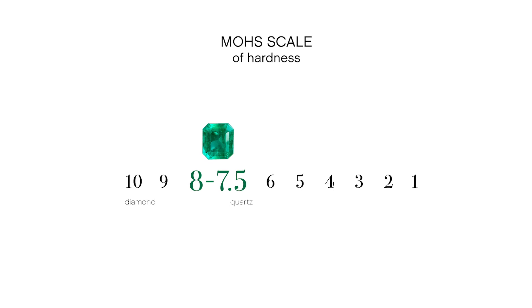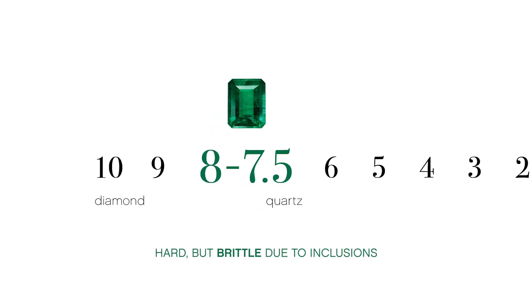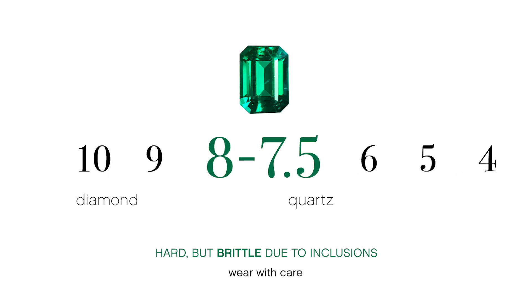Softer gemstones require special care and design considerations, especially for jewelry like a ring you may wear every day. While Emerald is on the hard side at 7.5 to 8, it naturally has inclusions which can make it brittle. This means accidental bumps with hard surfaces can cause damage or breaks.